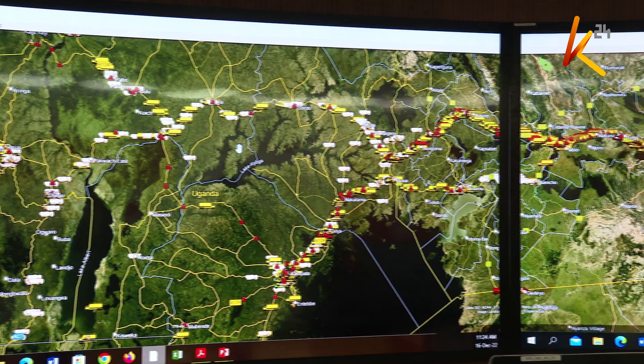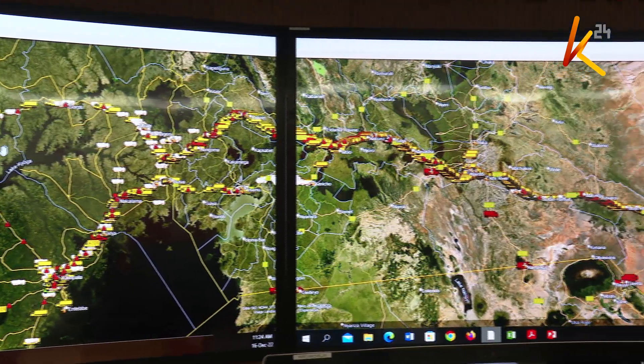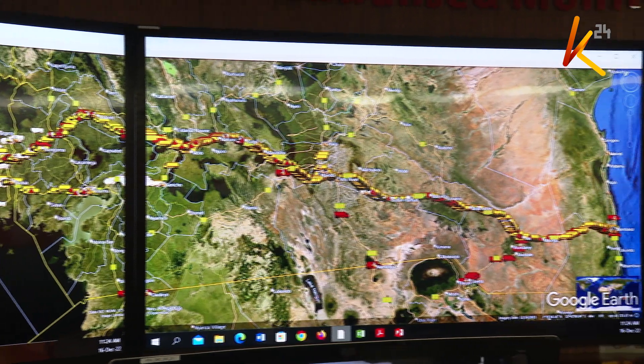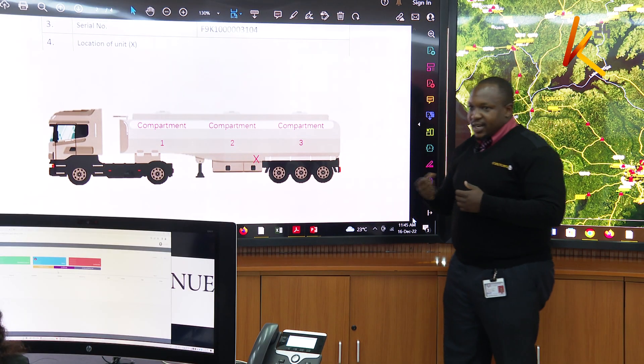It is out of such incidents that Kenya Revenue Authority came up with an integrated command center based at the Kenya Revenue headquarters in Times Towers. We will see — it brings an alert.